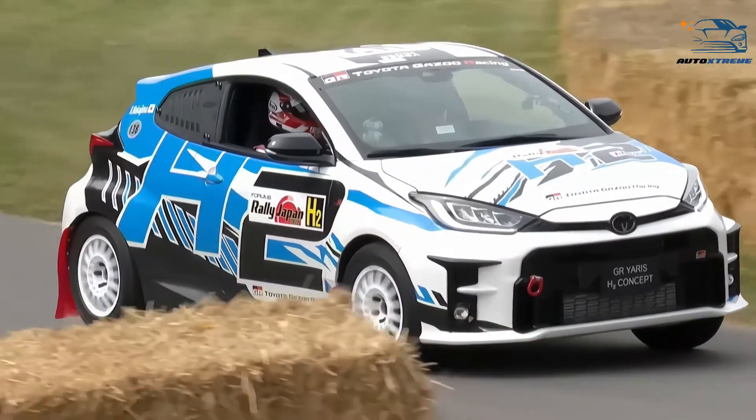Toyota got Rowan Atkinson, of Mr. Bean fame, to demonstrate the car recently at Goodwood.